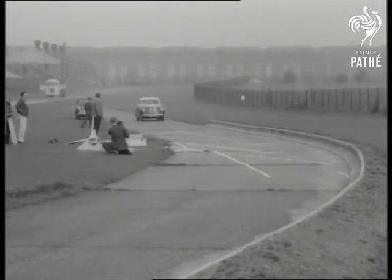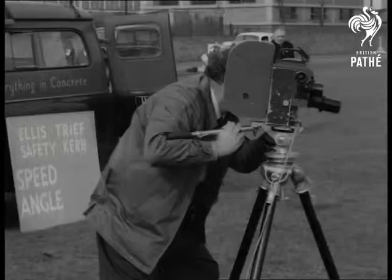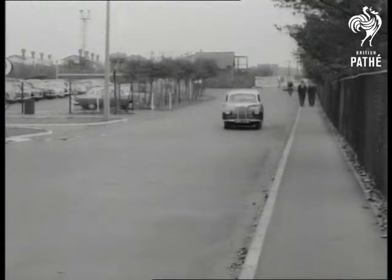See how the new type kerb keeps a car down on the road. Now look at what happens in the ordinary way. Hitting the kerb often results in a tyre blowout.